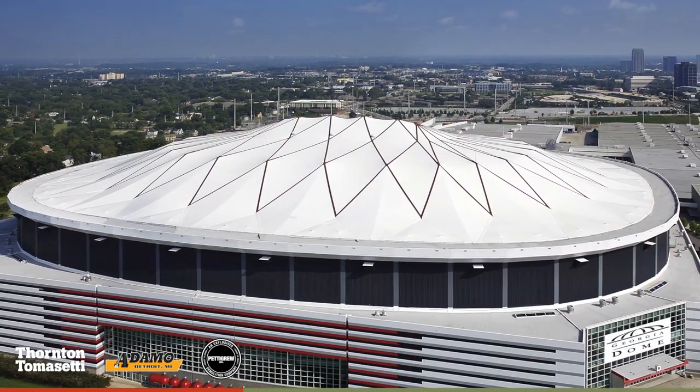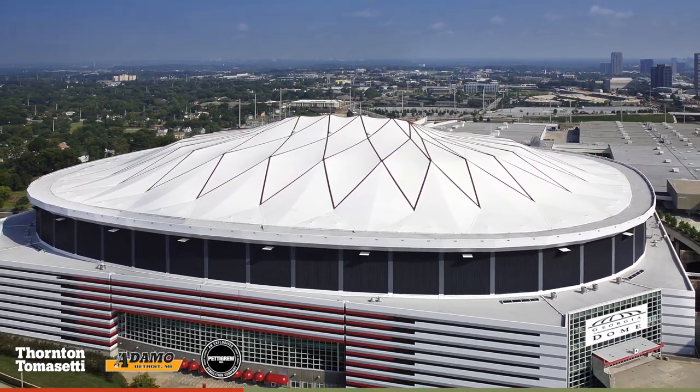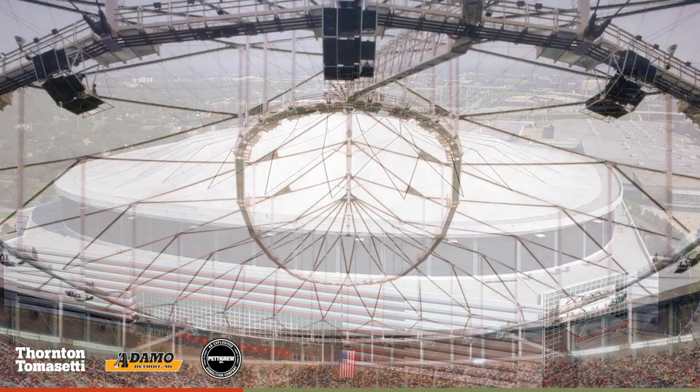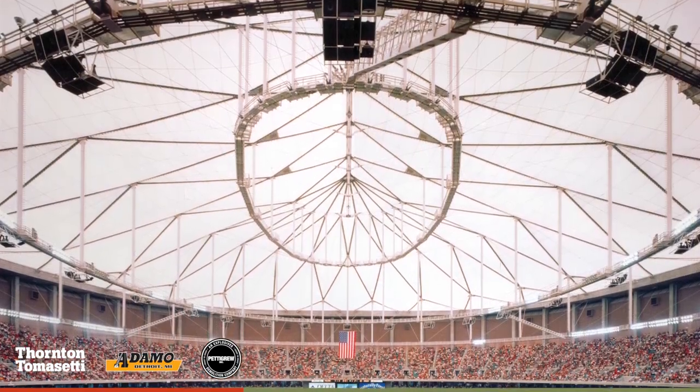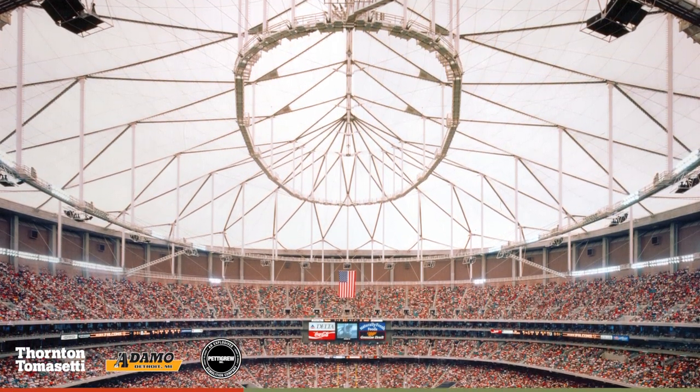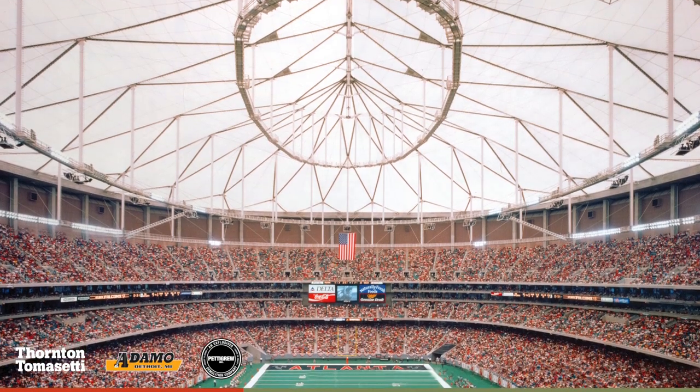The Georgia Dome, engineered by Thornton Tomasetti and constructed in 1992, boasted the world's largest and America's first cable-supported fabric roof. In 2017, when it was replaced by a new stadium, it was slated for demolition.